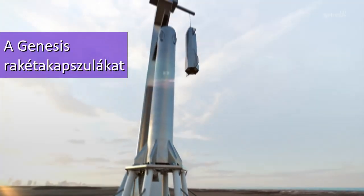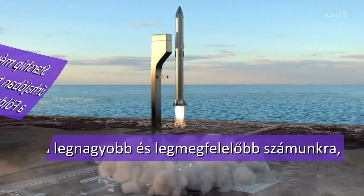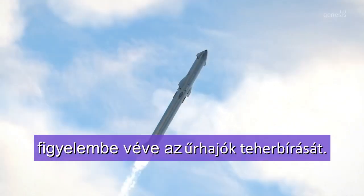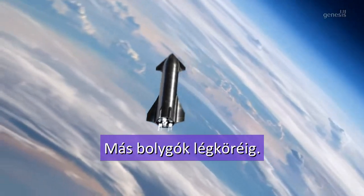Genesis rocket capsules are planned to be loaded into Starship-sized spacecrafts launched from Earth. This spacecraft size is recommended considering its significant payload capacity. The capsules are then transported to remote places and exposed to the atmosphere of other planets.